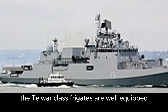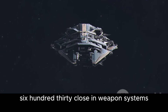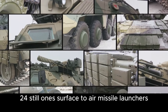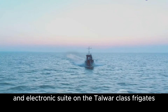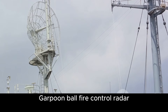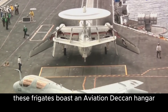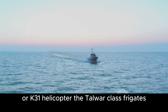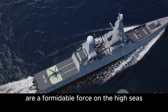The Talwar-class frigates are well equipped with a range of weapons, including a 100mm main gun, two 30mm AK-630 close-in weapon systems, eight Club-N anti-ship missile launchers, 24 Shtil-1 surface-to-air missile launchers, two RBU-6000 anti-submarine rocket launchers, and two sets of triple torpedo tubes. The sensor and electronics suite includes the Fregat M-2 air surveillance radar, Garpunbal fire control radar, MR-212-200-11 navigation radar, and the HMSA sonar. Additionally, these frigates boast an aviation deck and hangar designed to accommodate a single Ka-28 or Ka-31 helicopter. The Talwar-class frigates, with their impressive speed and comprehensive anti-submarine warfare capabilities, are a formidable force on the high seas.